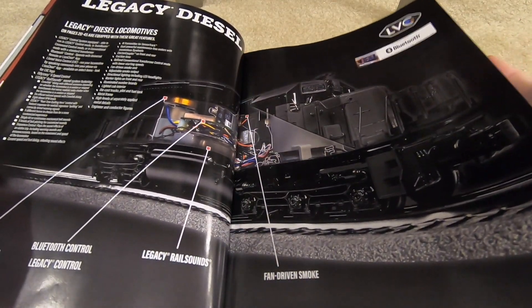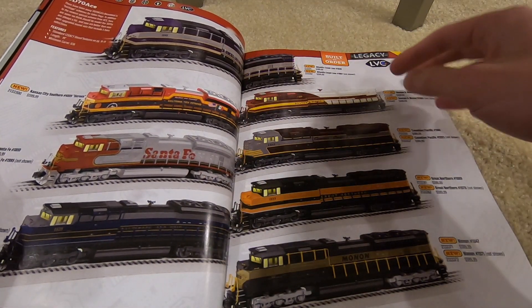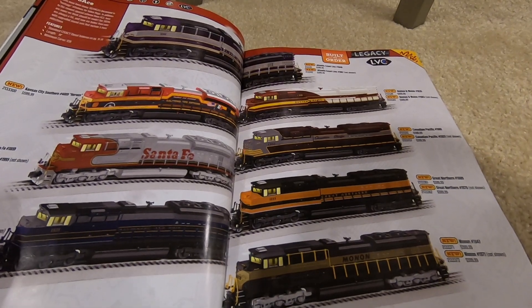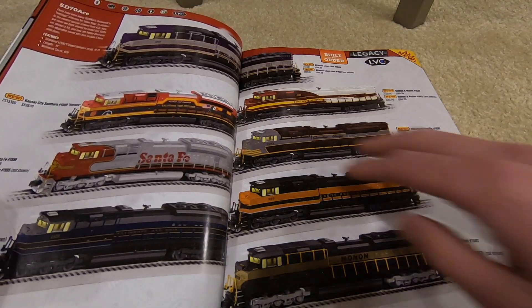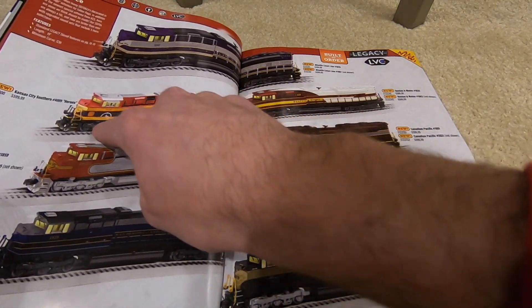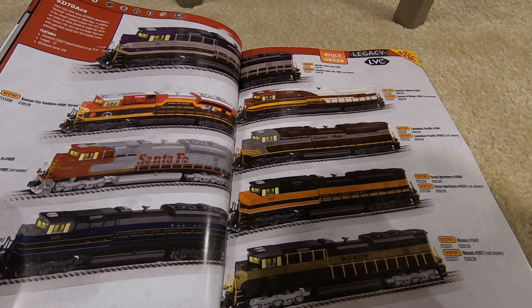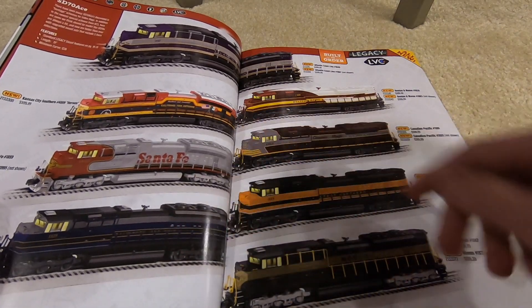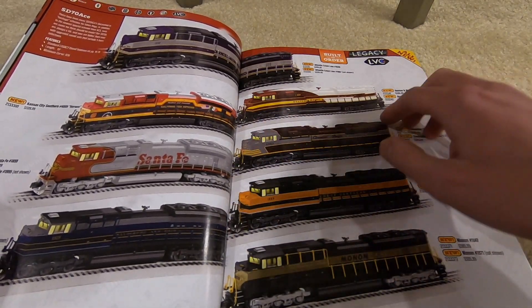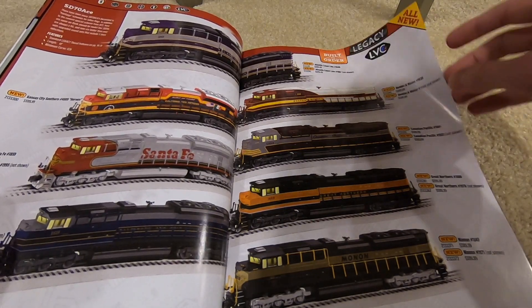Now we're moving on to legacy diesels. SD70s — I see only two prototypical paint schemes out of the whole offering. Kansas City Southern and Canadian Pacific are the only two prototypical ones; everything else — Atlantic Coastline, Santa Fe, B&O, Monon, Great Northern, Boston & Maine — they're all fantasy, but they're all $600.